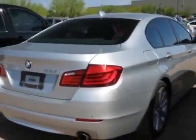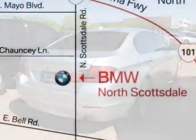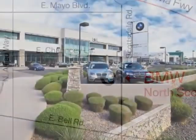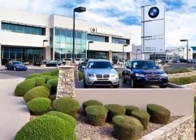This vehicle gets an estimated 19 miles per gallon in the city and an estimated 28 on the highway. This 5 Series boasts a 3.0 liter inline 6 turbo engine.